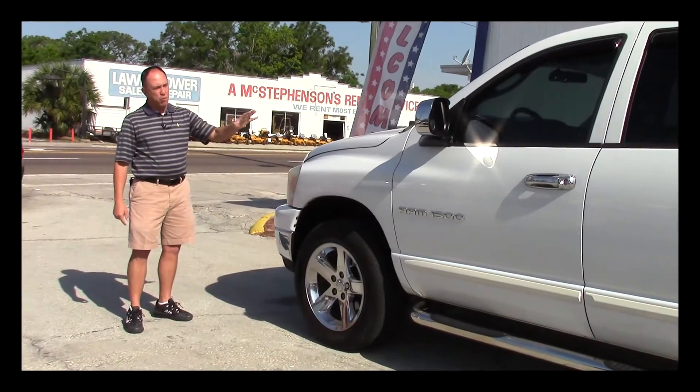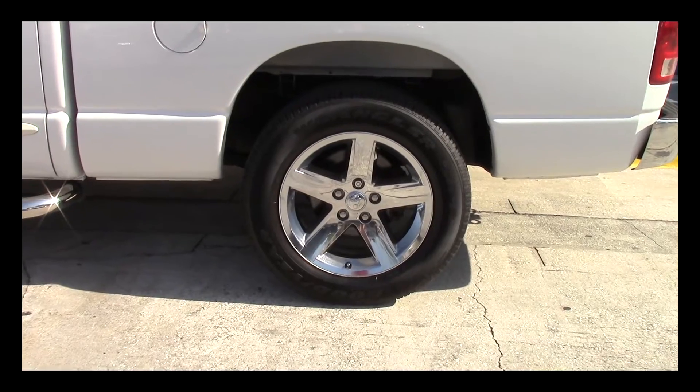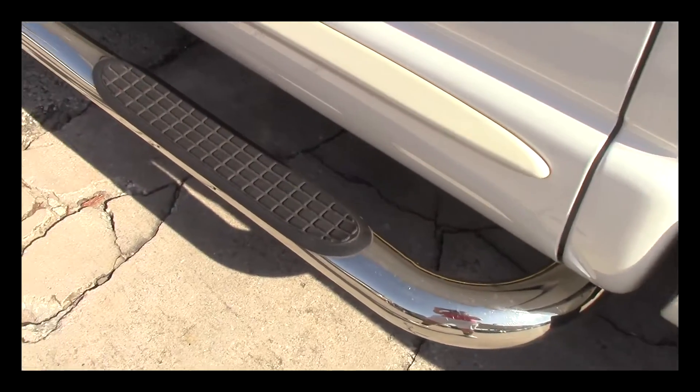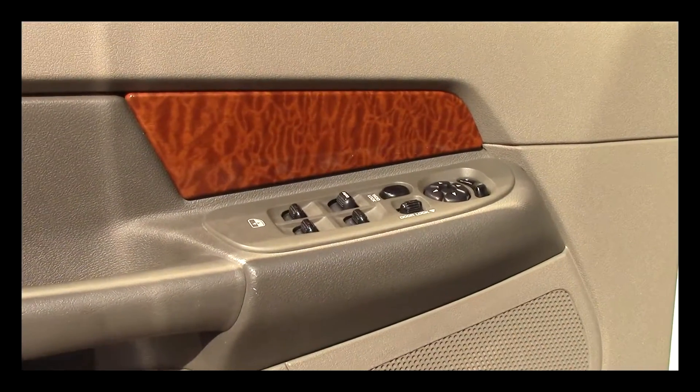As you can see, this truck is a beautiful bright white color. The body is in excellent shape — there's no dents, there's no dinks. It's got the 20-inch chrome wheels from Dodge with a good set of Good Year tires on it. It's got chrome running boards, chrome door handles, power windows, power locks, and power mirrors.